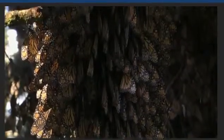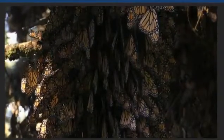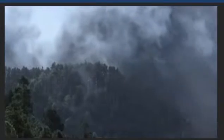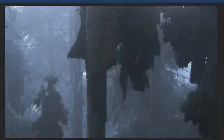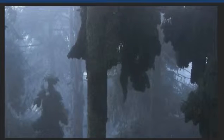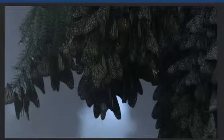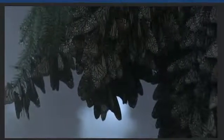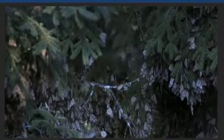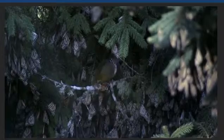They come here because it's cool, and low-hanging clouds provide just enough moisture — perfect conditions for hibernation. Well, maybe not 100 percent perfect. The masses of hibernating butterflies are a magnet for predators. Monarchs do have a defense, though: they're poisonous to some animals and just plain distasteful to others.